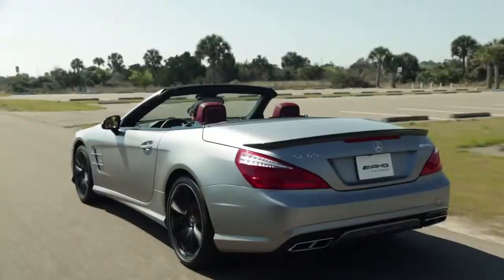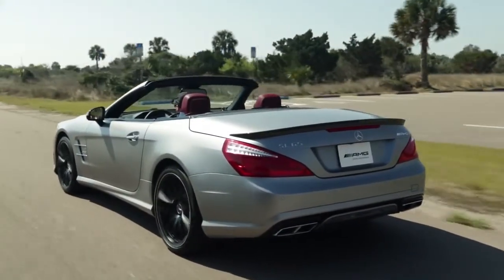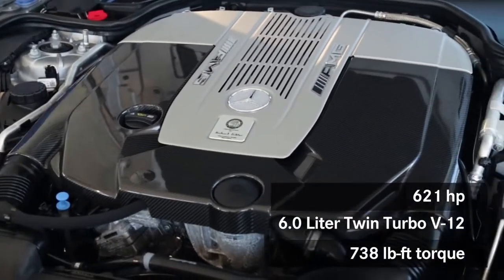This is the 2013 Mercedes-Benz SL65. The 65 is the top-of-the-line SL, powered by 621 horsepower, 6-liter, twin-turbo V12.